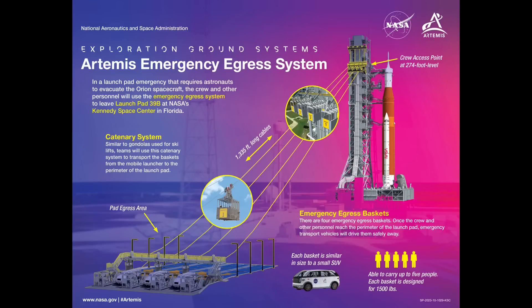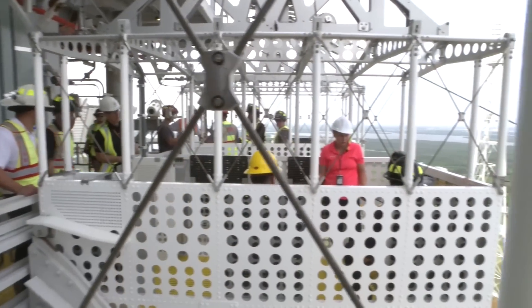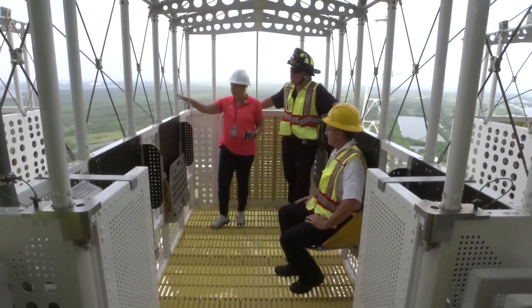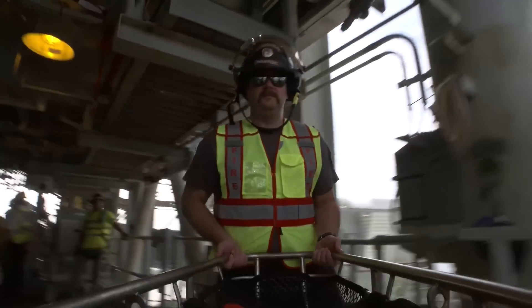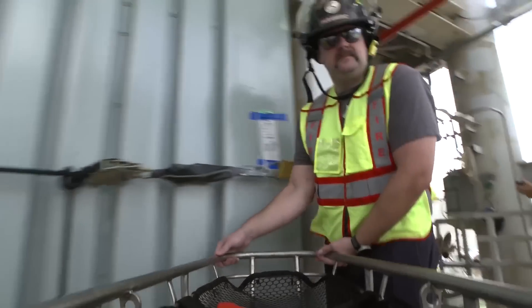Baskets will be staged up on the 274-foot level of the ML to provide an escape route away from the top of the ML's umbilical tower in any emergency situation that might be declared. The launch team, pad personnel, and astronauts practiced everything except riding the baskets from the top of the mobile launcher down to the terminus area.